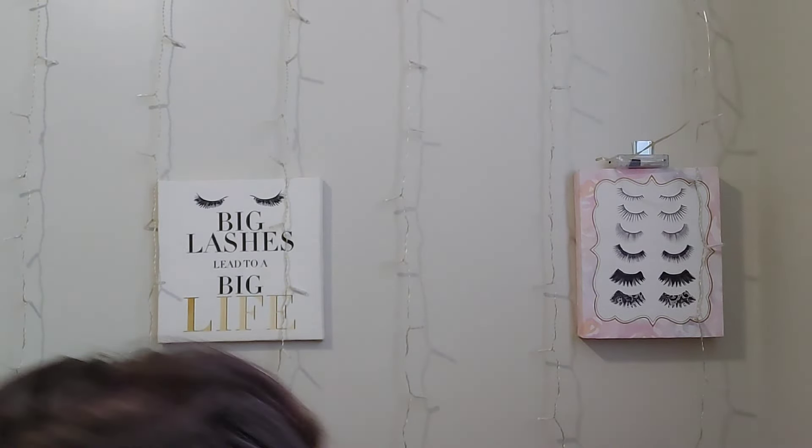I grabbed two LA Girl gel liners — these are cake liners, just add water, which is cool. I got a really pretty red one that comes with a brush, and then I also got a white one. They also had this really cute LA Girl nail kit, which comes with a top coat, polish, nail stickers, and nail gems.